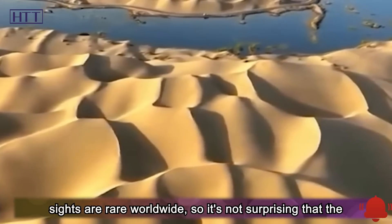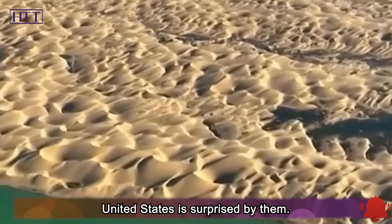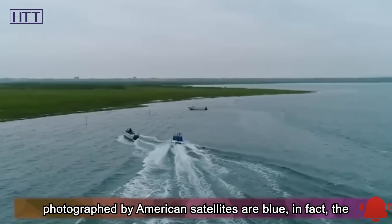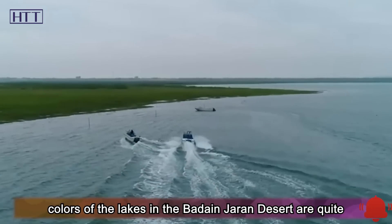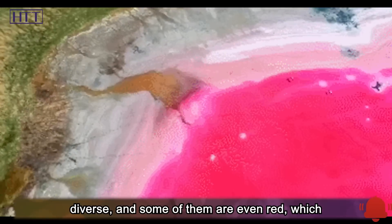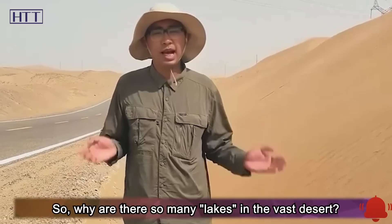Such magical sights are rare worldwide, so it's not surprising that the United States was surprised by them. It should also be noted that although the lakes photographed by American satellites appear blue, the colors of the lakes in the Badain Jaran Desert are actually quite diverse — some are even red, which looks very magical. So, why are there so many lakes in this vast desert?